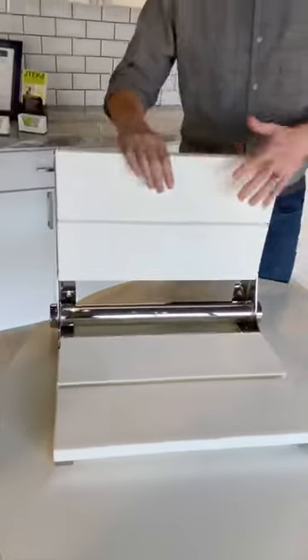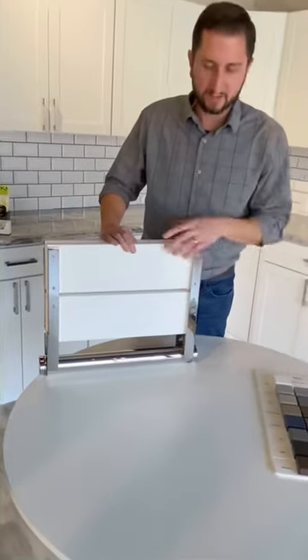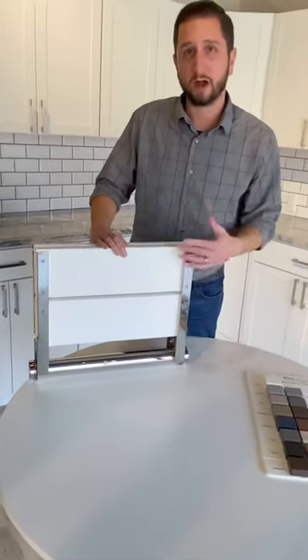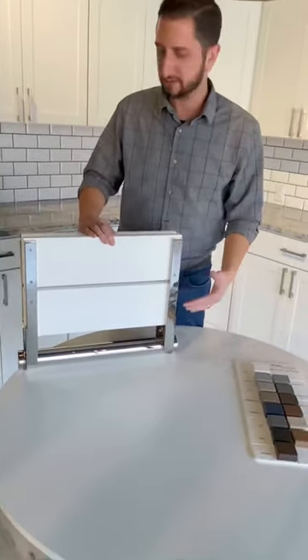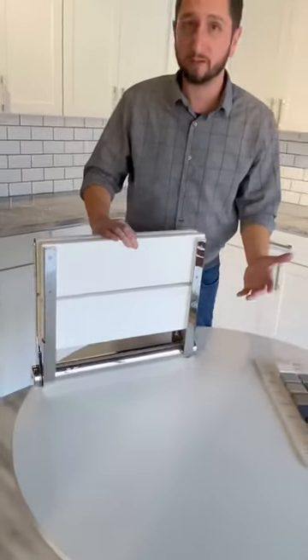These fold up out of the way, so they're a great way to add some comfort to your shower without losing floor space. And when installed on our Best Bath walls, they're good for 500 pounds.